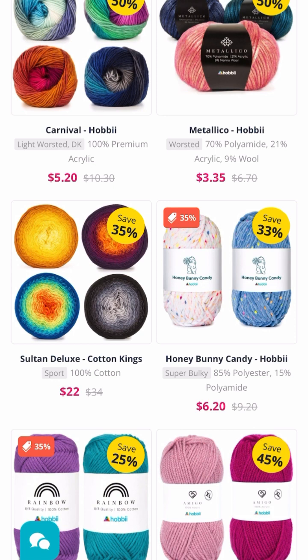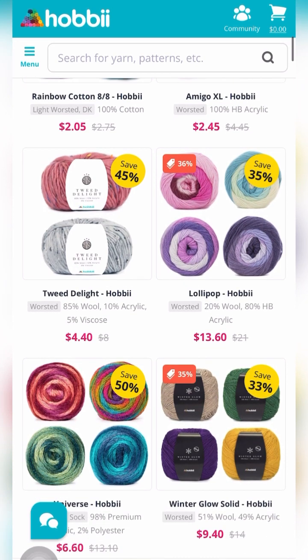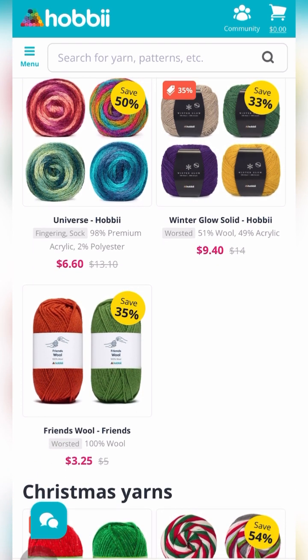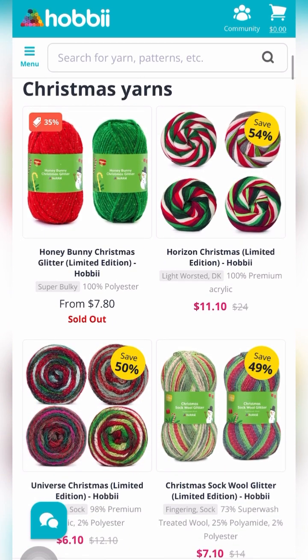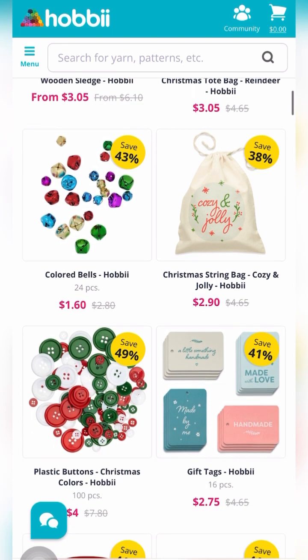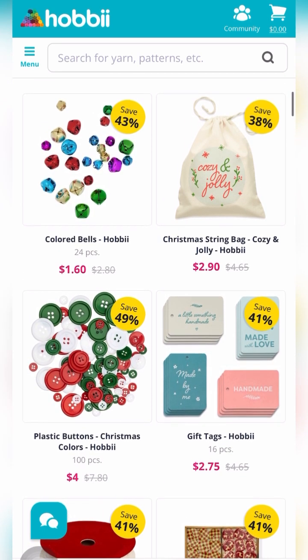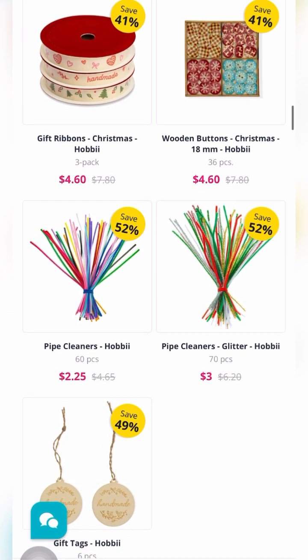Sultan Deluxe is $22 — was $34 — and Honey Bunny Candy is also available. Winter Glow is $9.40. For Christmas yarn, Honey Bunny is sold out but other colorways in red, white, and green are available. You'll also find plastic buttons in red, white, and green — 100 pieces for $4 — gift ribbon for $4.60, and pipe cleaners for $2.25.